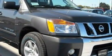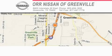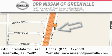Contact us today and schedule your opportunity to see this truck in person. Nissan of Greenville is located at 6403 Interstate 30 East in Greenville. Our goal is to exceed all of your expectations to ensure that you'll return for future visits.